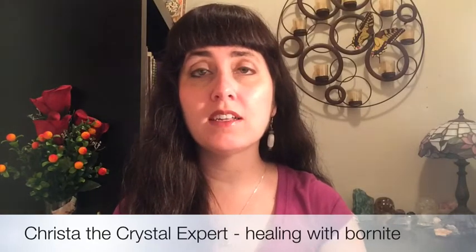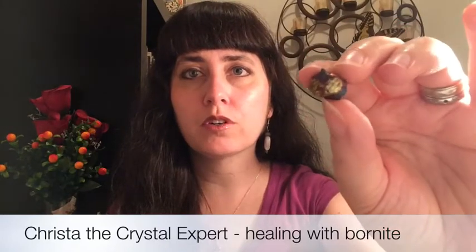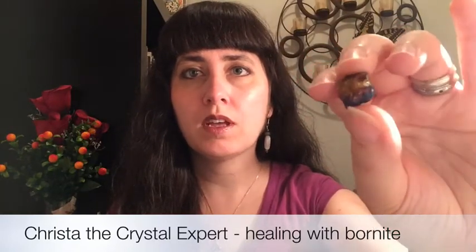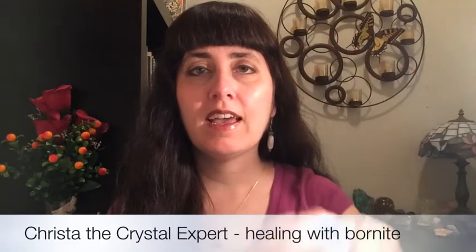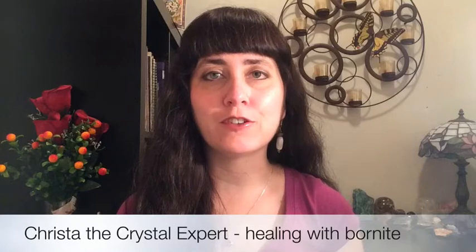I'm going to show you another little tiny piece I have of Bornite. This one has more gold, purple, and blue that you can see. And even though that little piece is small, it's very powerful healing energy.